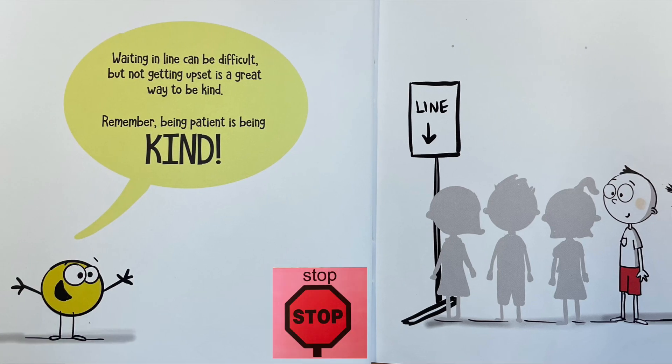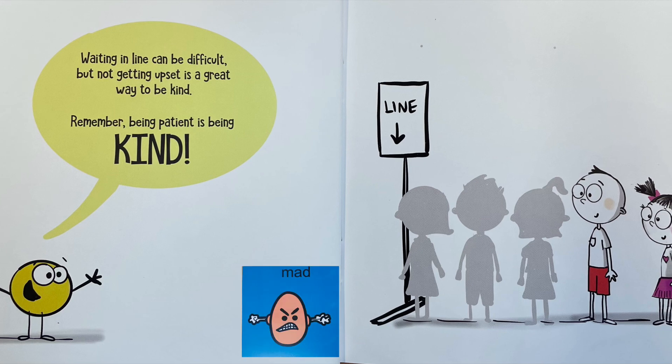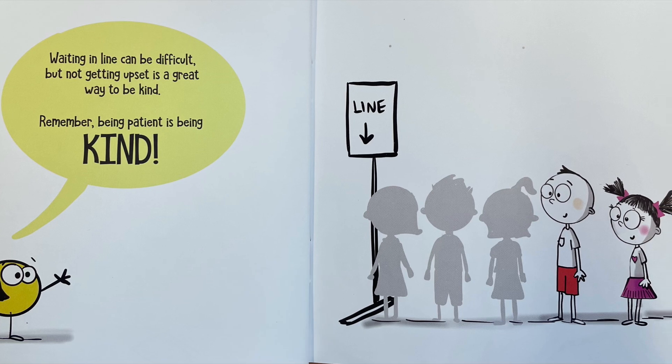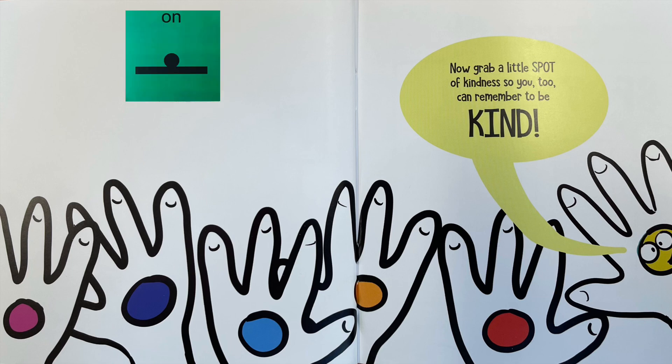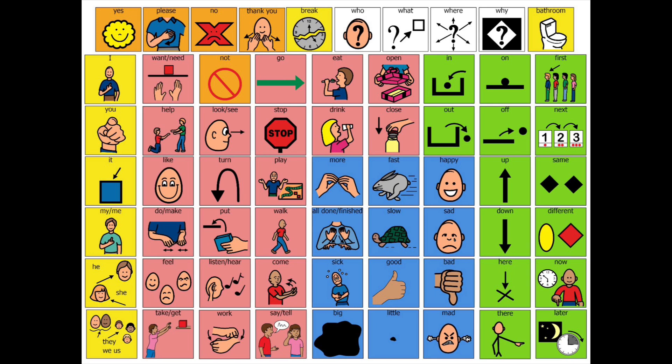Waiting in line can be difficult. Now that we've read this story about kindness, I'd like you to use your core board, communication app, or device and talk about how you can be kind, or maybe when someone was kind to you.